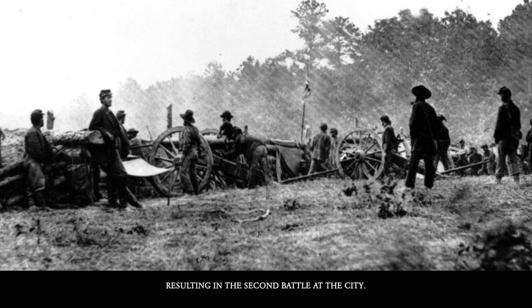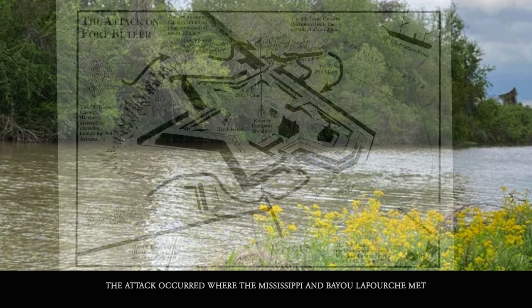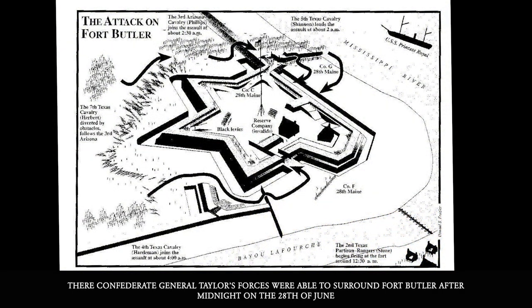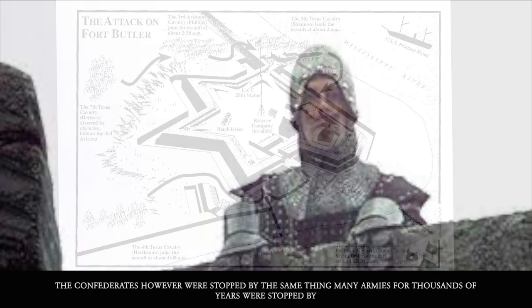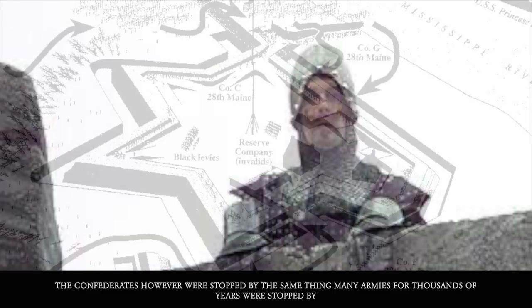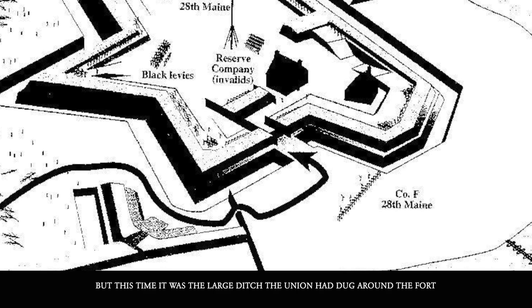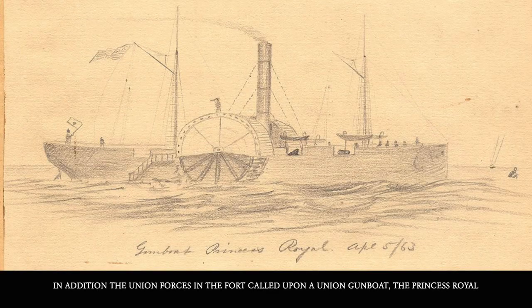In order to do this, he tasked three columns of troops to attack the Union forces at Donaldsonville, resulting in the Second Battle at that city. The attack occurred where the Mississippi and Bayou LaFourche met. There, Confederate General Taylor's forces were able to surround Fort Butler after midnight on the 20th of June. The Confederates were, however, stopped by the same thing many armies for thousands of years were stopped by — a large moat, this time a large ditch that the Union had dug around the fort.